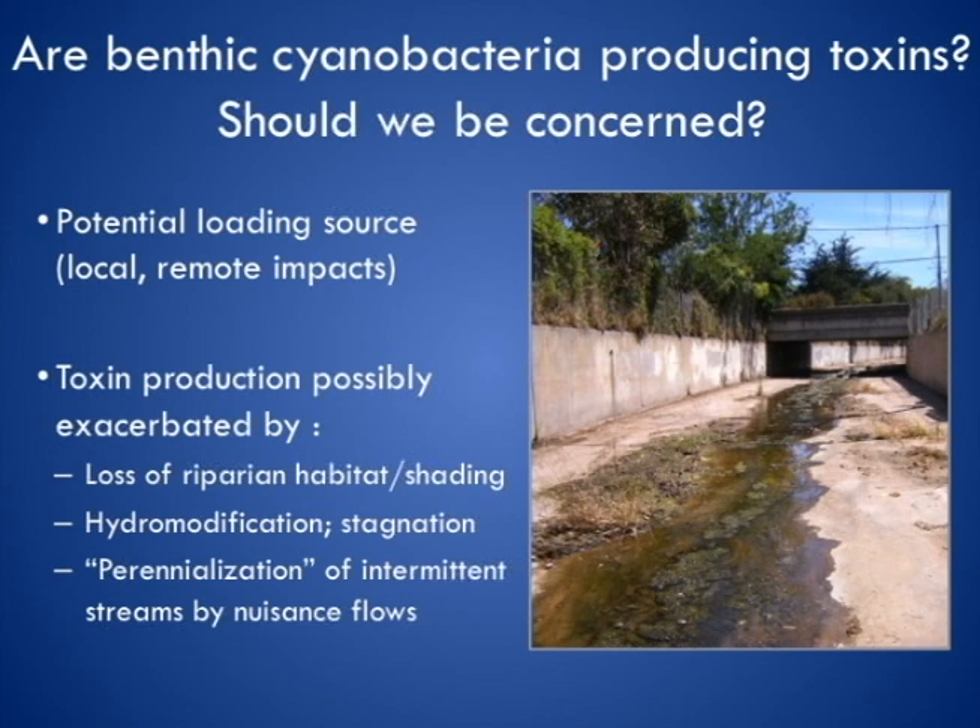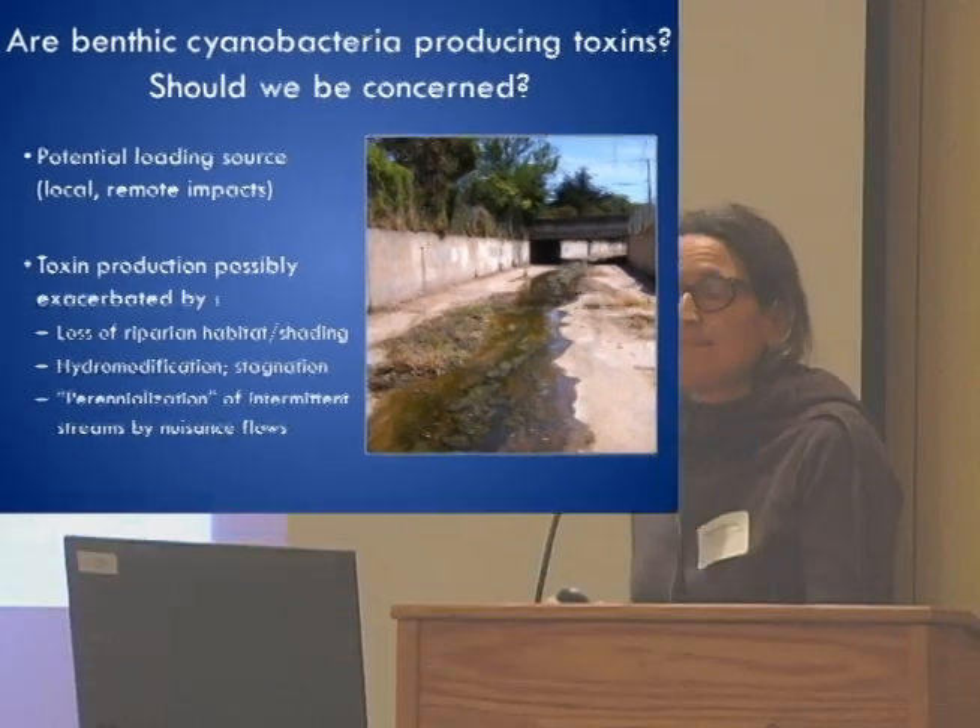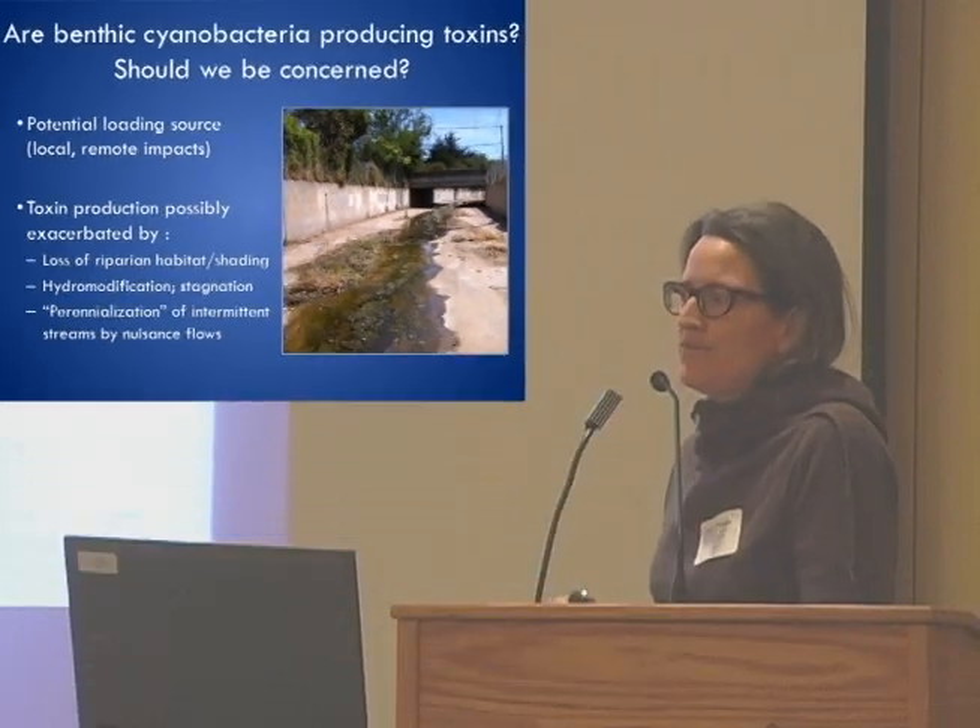The next question is: we know they're out there — are they actually producing toxins in the field? And if they are, should we even care? Cyanotoxins are natural — they're naturally produced — so maybe this has been going on forever and we don't need to worry much. But there are reasons, drawing from ideas in the lentic cyanobacterial toxin literature, that make me wonder whether humans have modified the environment in a way that exacerbates toxin production.